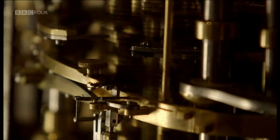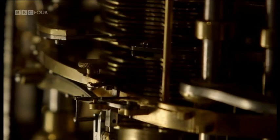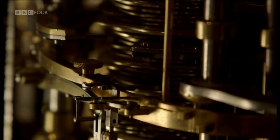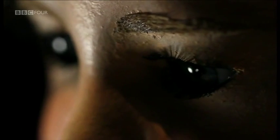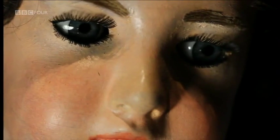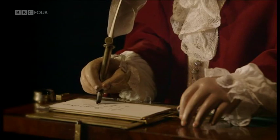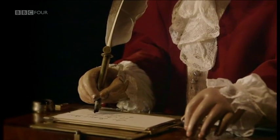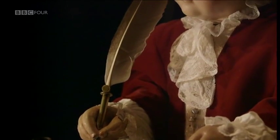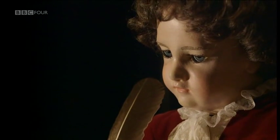Devices would be built that contained whole stacks of miniaturised cams. One of the most remarkable realisations of cam technology is a device in the shape of a small boy — perhaps the world's most astonishing surviving automaton.